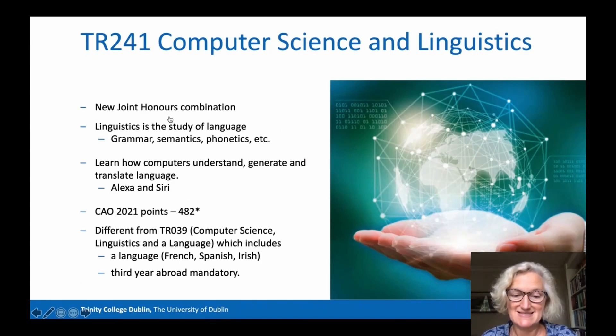TR241 is the Computer Science and Linguistics Joint Honours programme, another relatively new combination which required 482 CAO points in 2021. Linguistics is the study of language — the study of grammar, how words are put together to make language, and semantics, which studies the meaning of language, and phonetics, which studies the sound of language. This programme allows you to learn how computers understand language, how they generate language and translate language. Computational linguists are at the heart of personal assistants such as Alexa and Siri, for example.